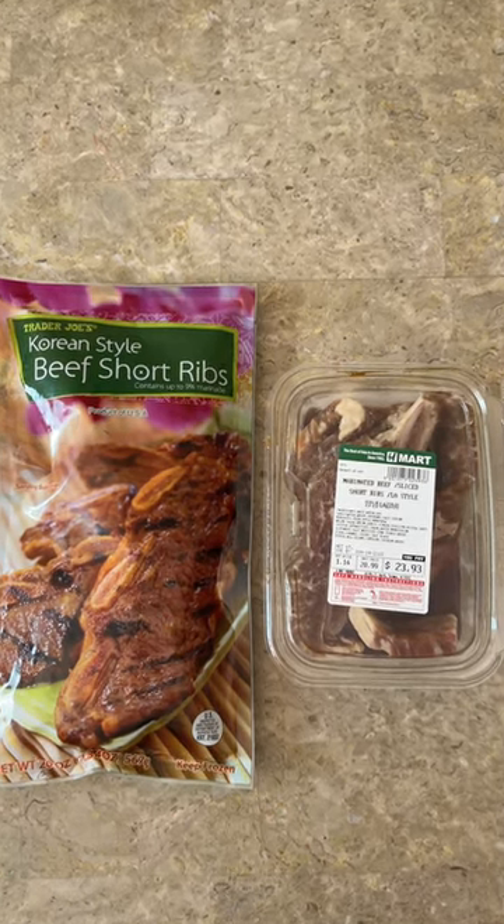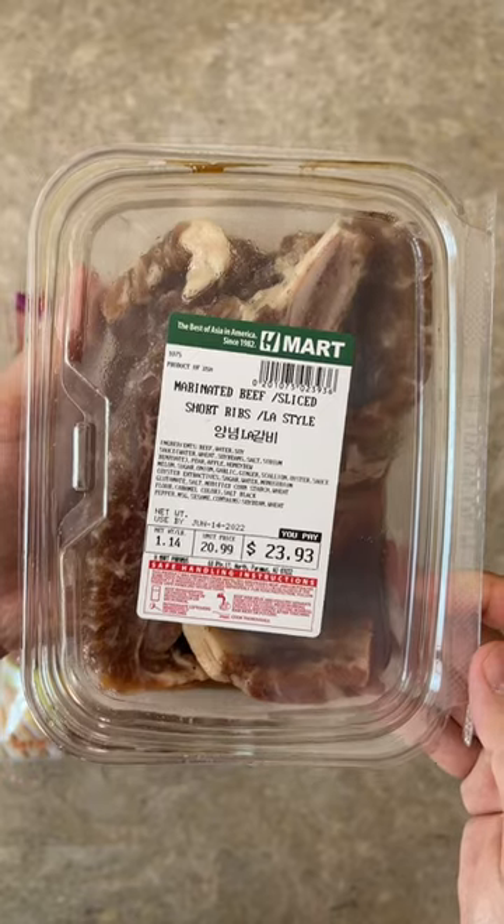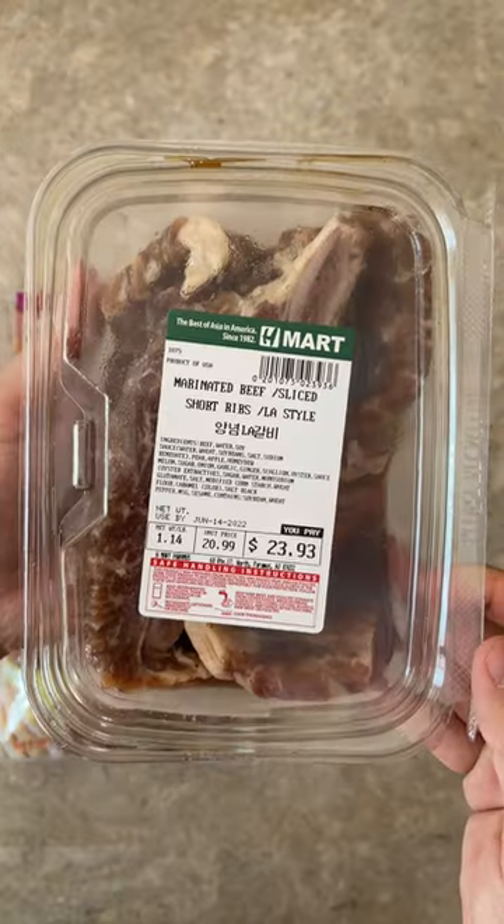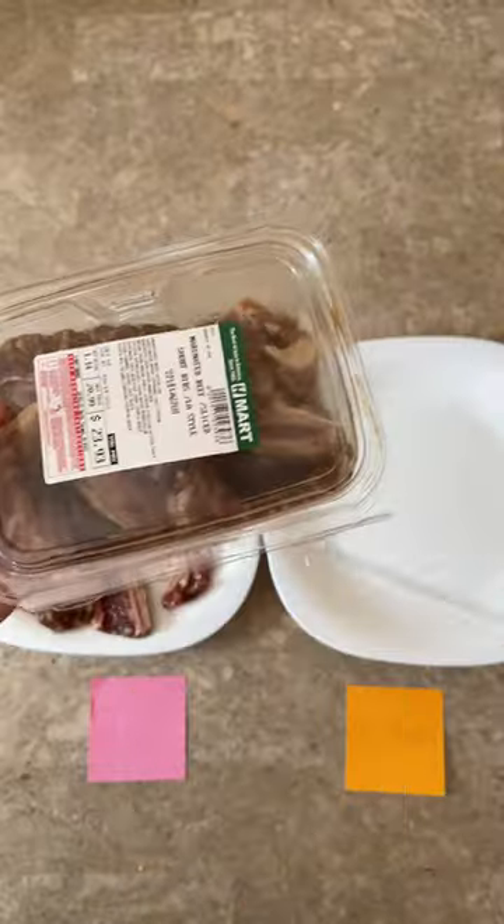Today, we're going to compare Trader Joe's Kalbi to H Mart's Kalbi. Kalbi is one of my favorite foods of all time, and I want to see how Trader Joe's Kalbi went toe-to-toe with the traditionally made Kalbi.